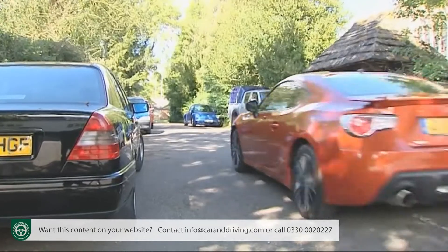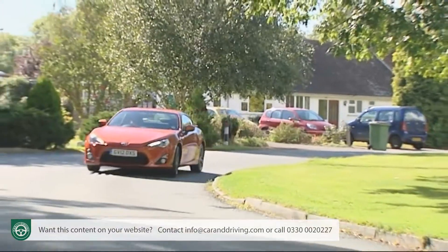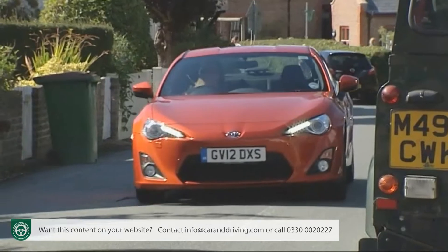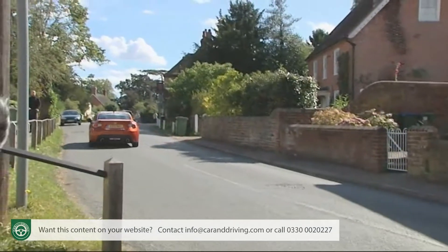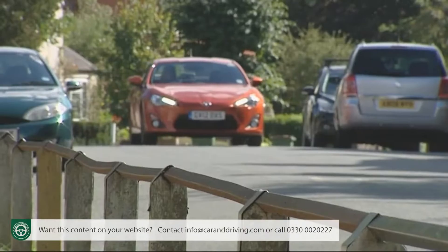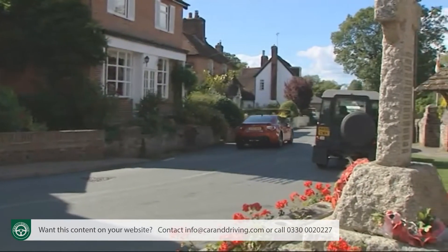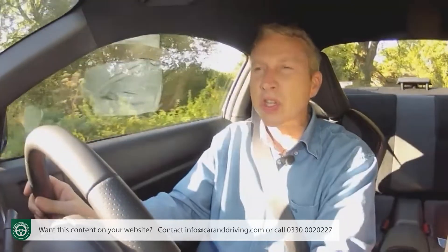The news keeps getting better when you examine day-to-day running costs. This GT86 is reasonably economical — yes, the published figures are usually a bit of a farce, but Toyota quotes a combined cycle fuel return of 36.2 miles per gallon, and everyone I've known who's run one has averaged over 30 mpg. Emissions of 181 grams per kilometre of CO2 aren't quite so clever, but they improve rather surprisingly if you go for the six-speed automatic, which returns 164 grams per kilometre.